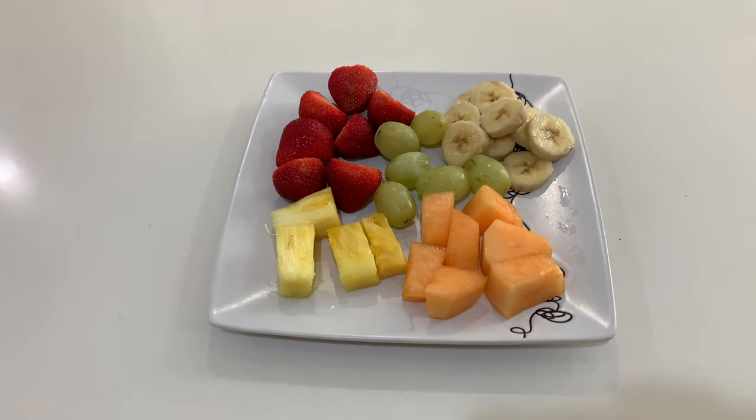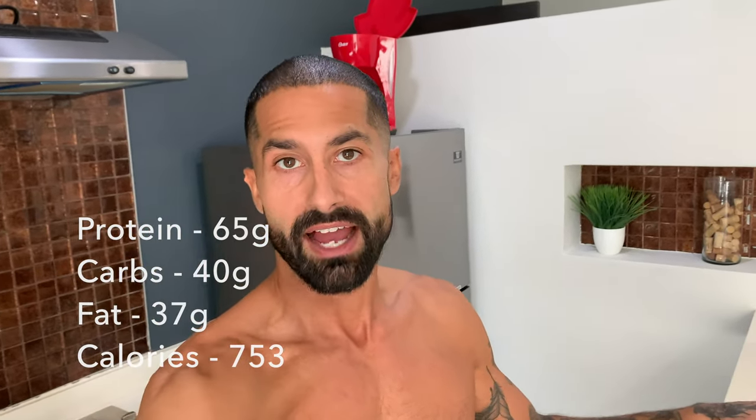Here we've got part two of this meal — a little fruit plate action. I'll toss the macros and total calories for this meal on the screen now. I'm going to enjoy this and I will catch you at the next one. It's about three, three and a half hours later, and we are going to dig into our next meal.